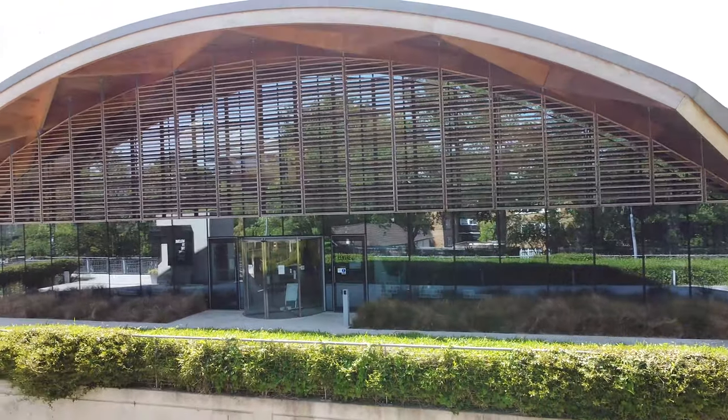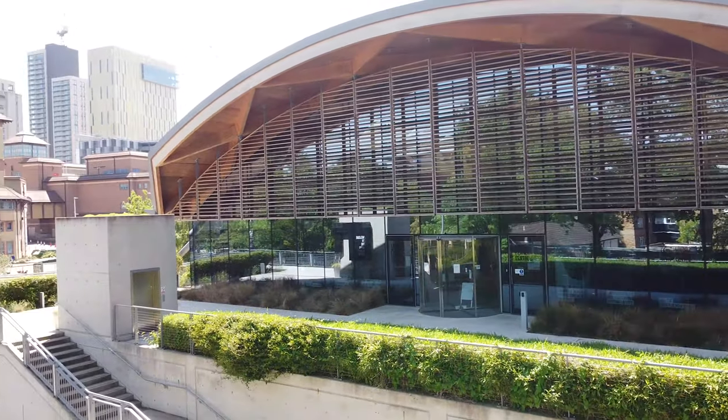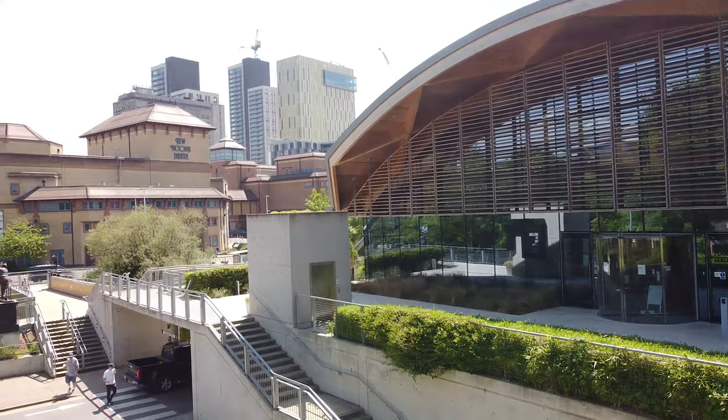This site was chosen due to it being a brownfield site, meaning that it was earmarked for development, as opposed to being a greenfield site which developing on would cause severe disruption to the natural environment. It is also in Woking, a town with easy access to London with an already environmentally conscious council.